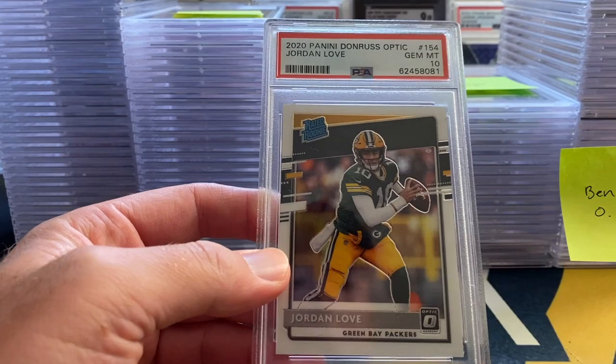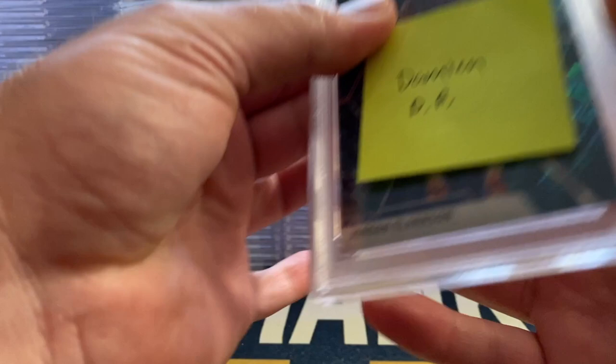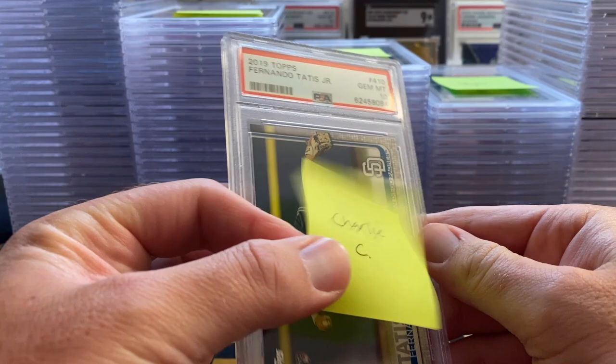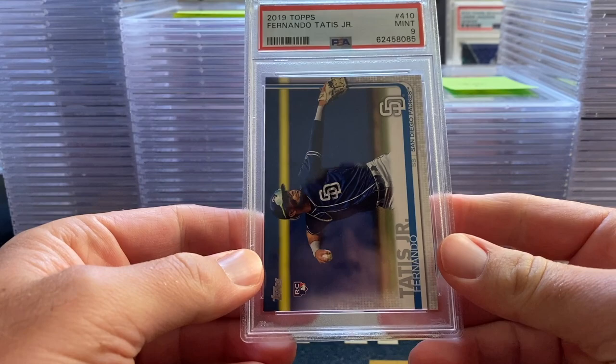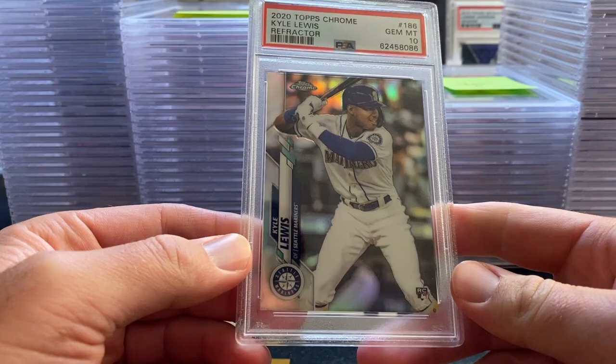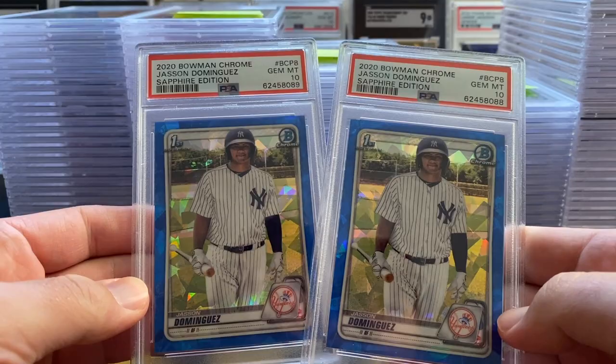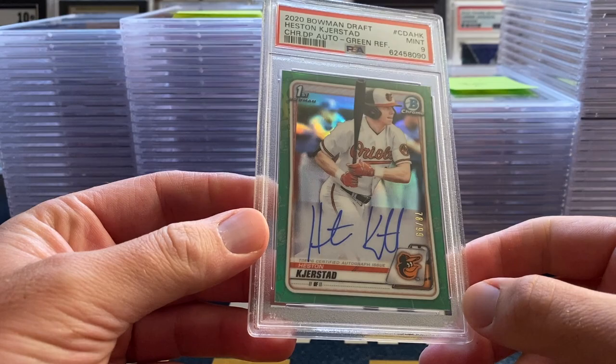We have a Jordan Love Optic PSA 10. Next up we have Damian with a Jordan Clarkson Genesis 10, a LeBron 10 from Panini Instant — don't see too many of those. Next up we have Charlie with a Tatis 10. Starting off with a bunch of 10s. We got a 9 here but there are going to be a lot more 10s to come. We have a Kyle Lewis refractor 10.